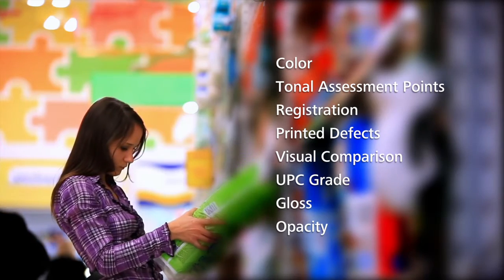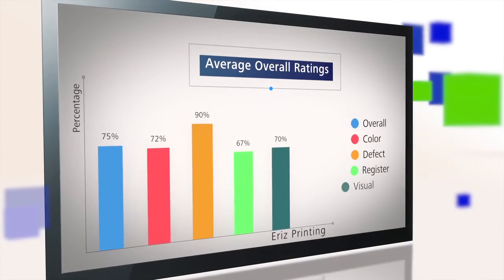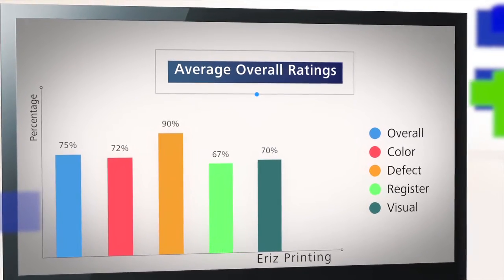We evaluate and provide metrics on all of these attributes to ensure your brand looks consistently correct everywhere it's sold. The CPG is relying on print data that is converted into a scorecarding type format today — it's really falling in line with technology. It's a natural progression, and it's a state where we believe we're a leader.